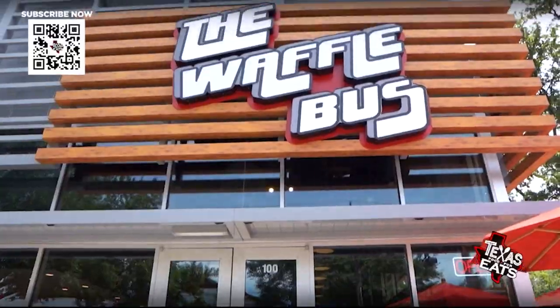Welcome back to Texas Eats. We're here in the Montrose area in Houston to go inside a restaurant that's serving up hot chicken sandwiches, burgers, and desserts, all on fresh homemade waffles. Let's go inside the Waffle Bus.